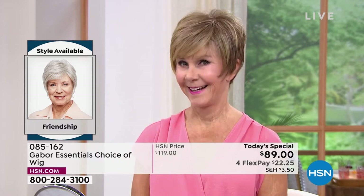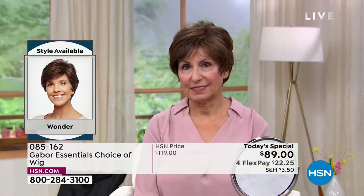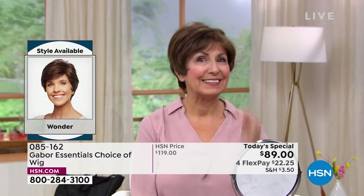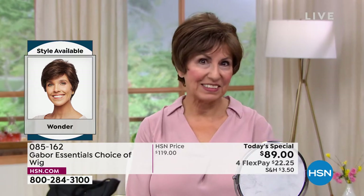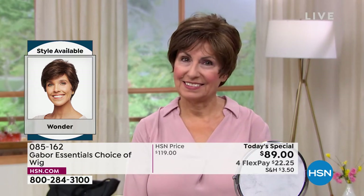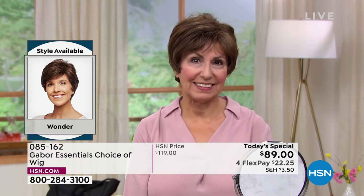Vonda is in that beautiful Friendship — look at the volume. She literally popped that on. It took her approximately 30 seconds to get ready this morning. Francine is in the Wonder, looking gorgeous. Look at those highlights. She didn't have to sit in the salon for hours and hours and spend hundreds of dollars to get those.